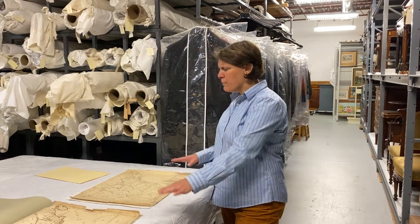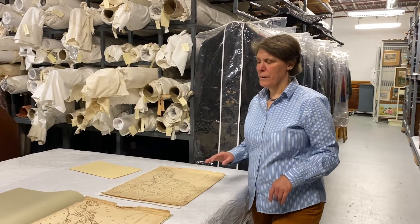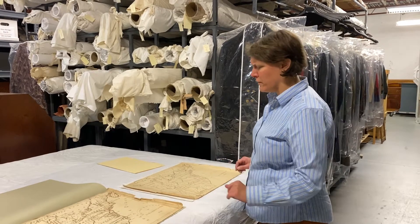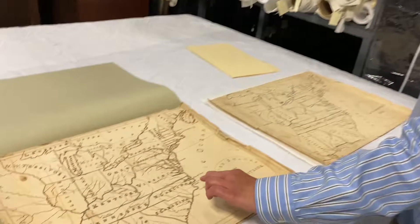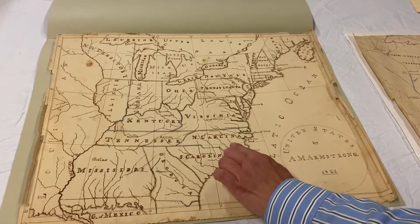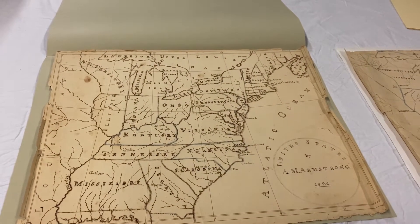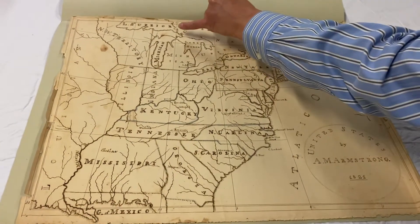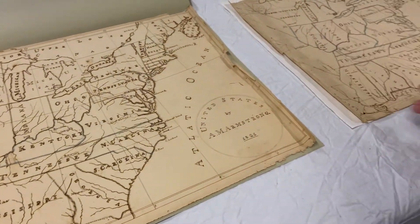These were both probably copied from the same source, but one of the things I find very interesting is that one of these girls seems to have been a much better scholar than the other — and it wasn't Amanda. There are some misspellings in here; she misses a letter in North Carolina in particular, and she also has a lot of little smudges around the edges and some ink drops here and here, whereas Harriet's is quite a bit cleaner.